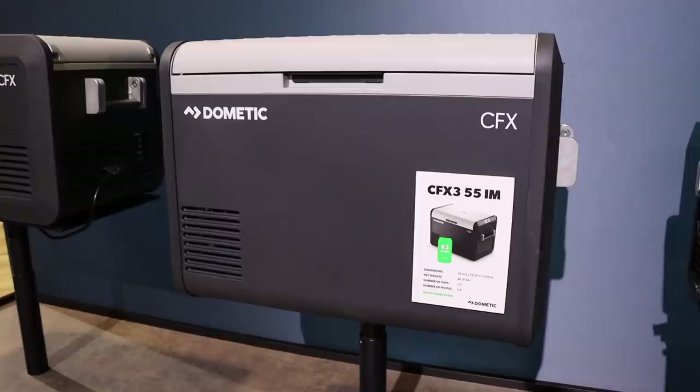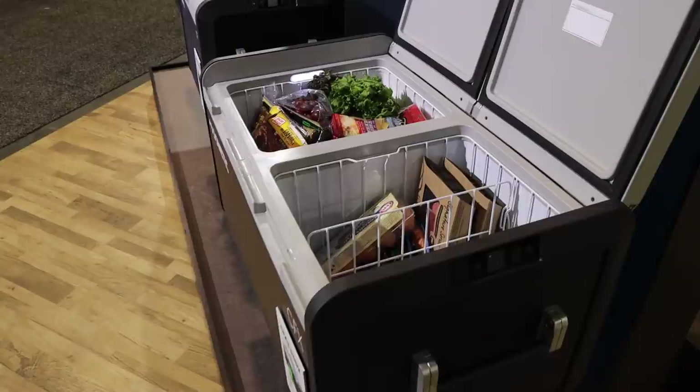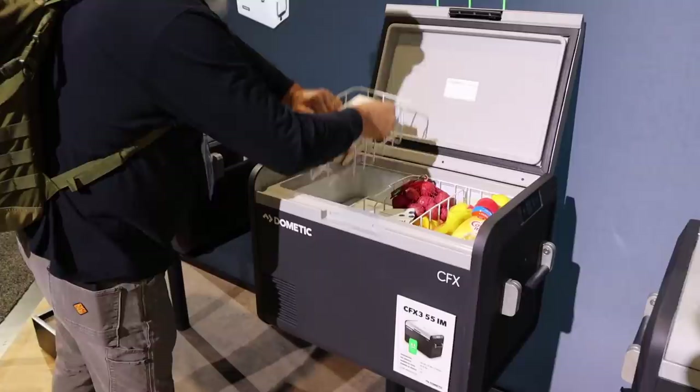The new line of Dometic fridges caught my eye, and they've been making changes based on feedback from core users. I've been using Dometic fridges for years and they've held up really well, but it's nice to see some new designs coming out.